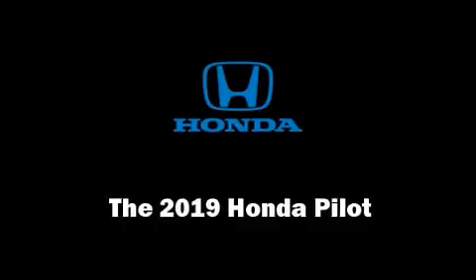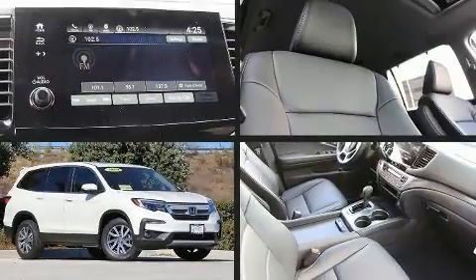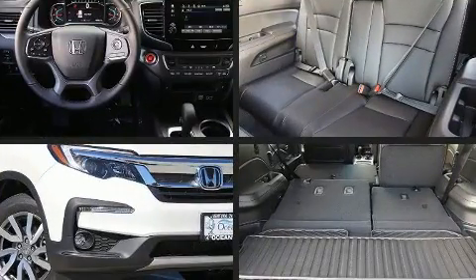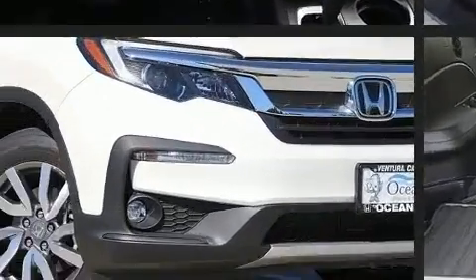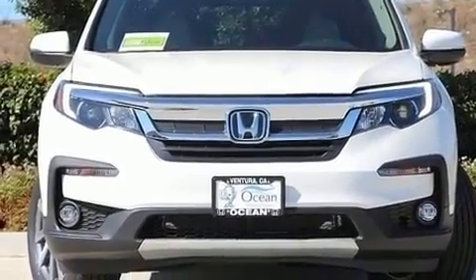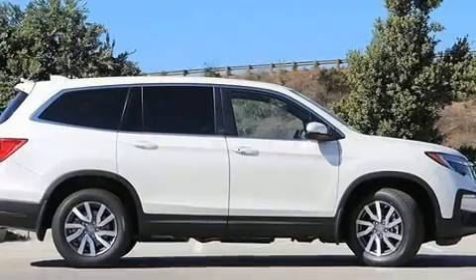Get excited about the 2019 Honda Pilot. Under the hood, you'll find a six-cylinder engine with more than 270 horsepower. And for added security, Dynamic Stability Control supplements the drivetrain. All-wheel drive provides for safe passage, regardless of road or weather conditions.